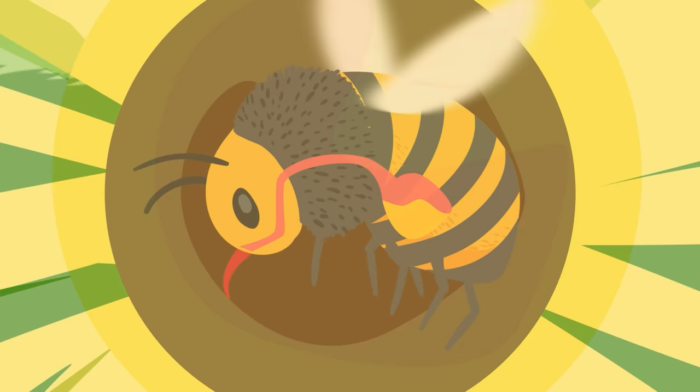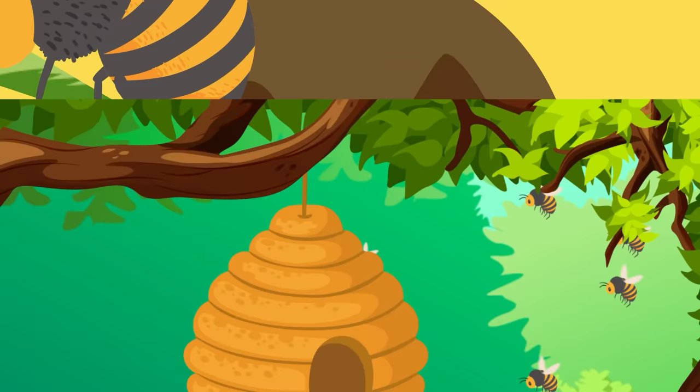During the flight home, that belly full of nectar mixes with special proteins in the crop that help keep it from hardening and prep it to become honey.